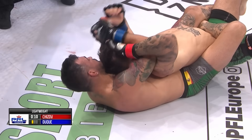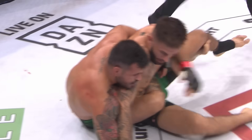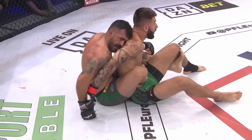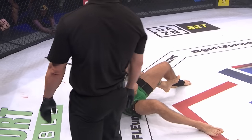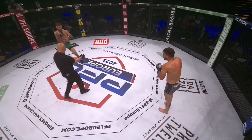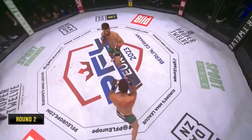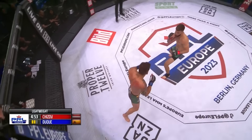Sub defense the whole time — and it definitely looks like that because his defense has been on point. Final few seconds of this first round — it's been all Koydan Duque since he got on the back. Alex Chijov in the green trunks, Koydan Duque in the gray.